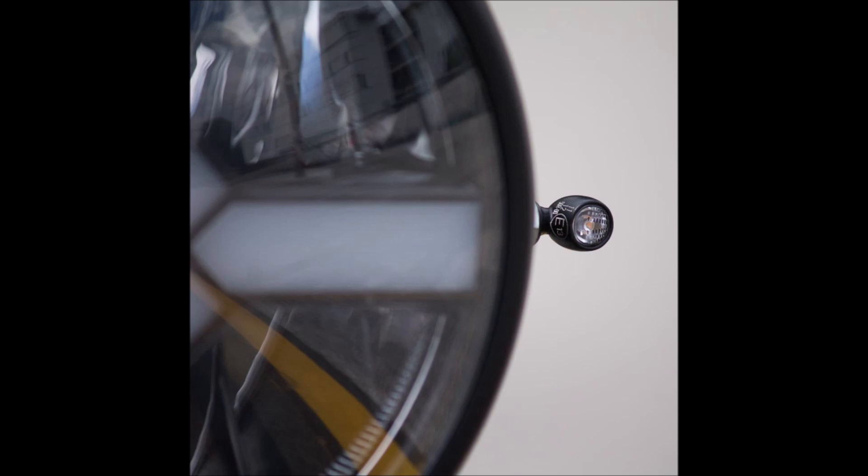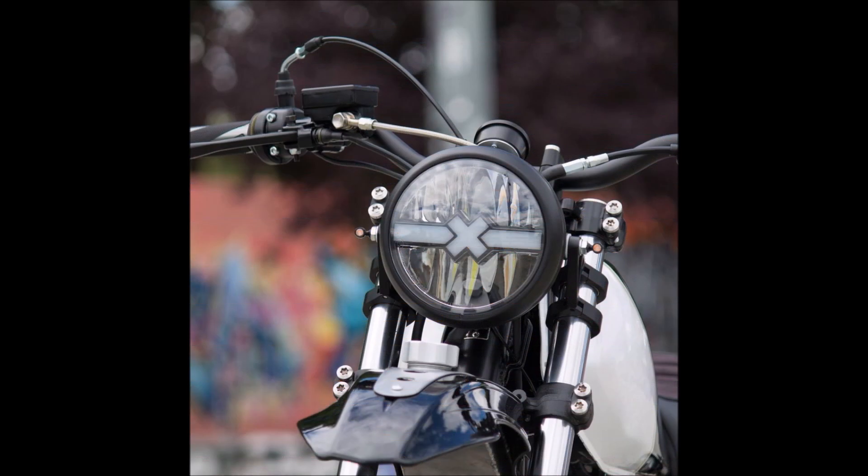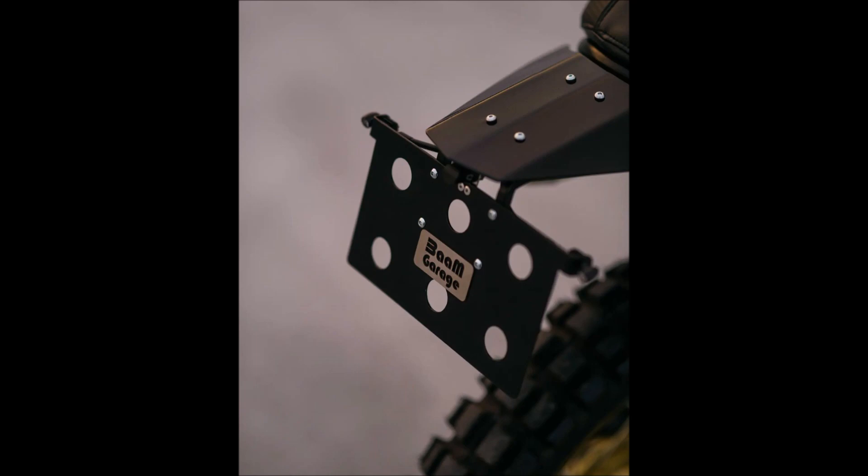Items like the factory bodywork, wheels, and subframe have all been eliminated from the equation while the Japanese Dual Sport was being dismantled.